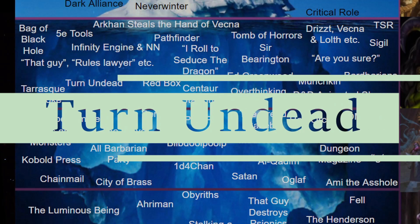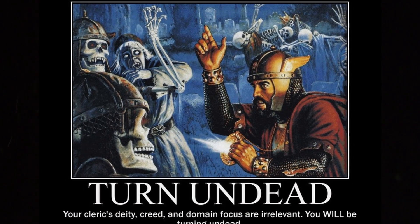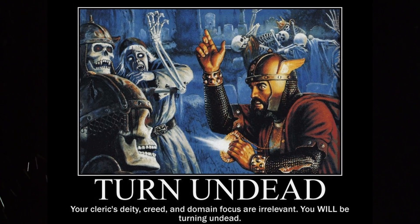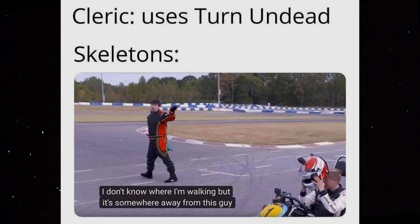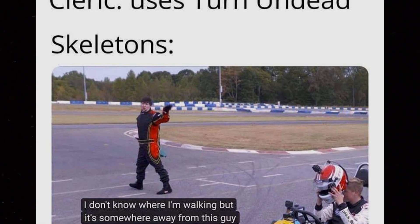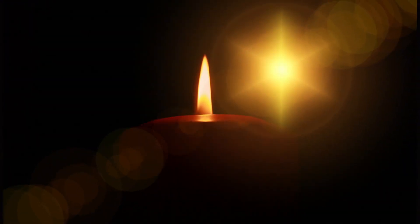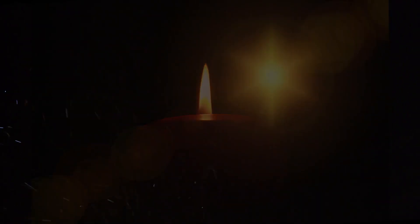Turn Undead. Clerics have the ability to turn undead. Whilst this sounds like an epic skill whereby clerics turn undead back into dead beings, change their alignment, or perhaps even turn creatures into undead, the reality is that Turn Undead quite literally turns undead enemies around by pushing them 15 feet away. It's a channel divinity where essentially a holy light causes the undead to retreat somewhat into self-defence. Still a very useful spell, though it sounds a lot cooler than it really is.